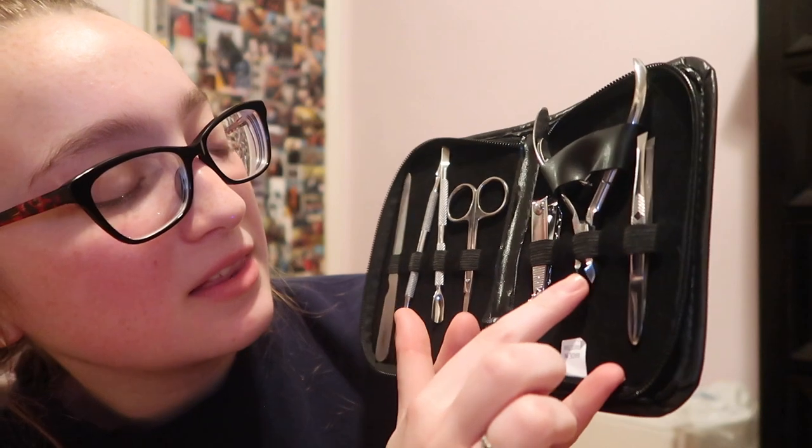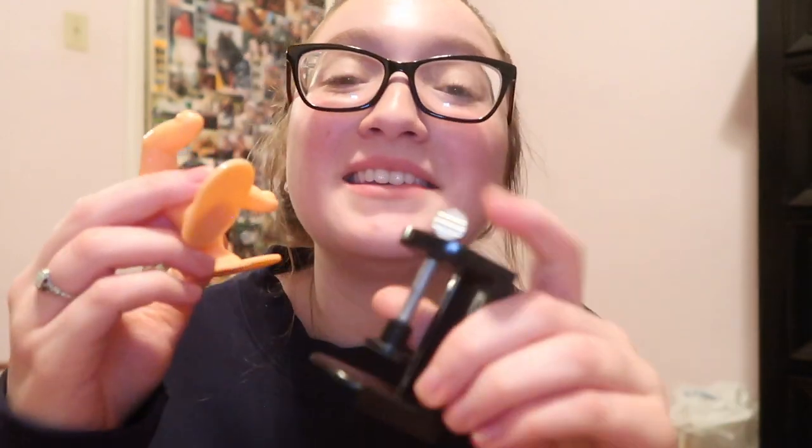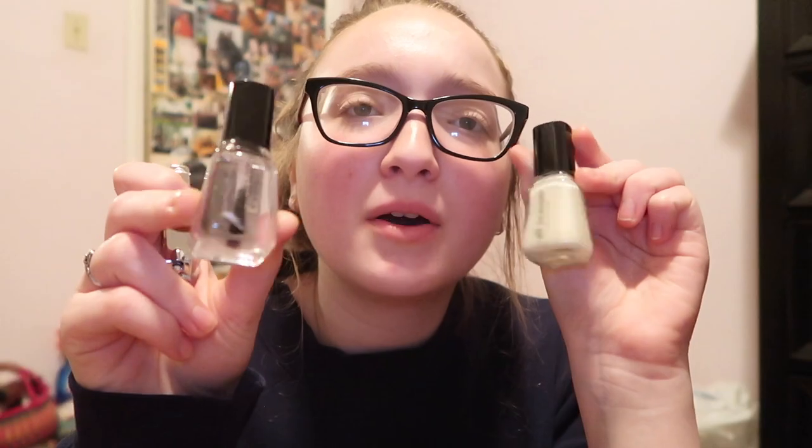Most of this is nail stuff. Tweezers. Little things to cut. Little things to push the cuticle down. These are for cleanings. These little brushes. A couple little fingers and a little finger stand to put it on. Top coat. Base coat. And nail polish. And more nail clippers. We have another little nail cleaning brush, I believe.